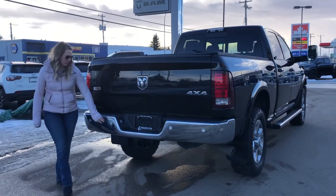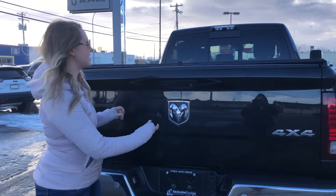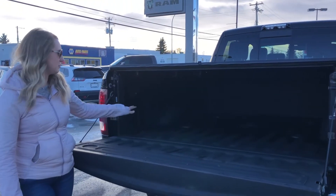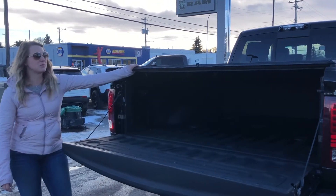At the back of the truck you have your chrome bumper with your built-in park sensors. This one has your hitch receiver, 4 and 7 pin wiring, chrome badging, and a backup camera built into the handle. Dropping the tailgate, this one has your spray-in bed liner, 5th wheel prep, and also your 7 pin wiring inside the box for your 5th wheel hitch. This one also comes with the tunnel cover.